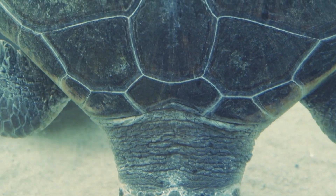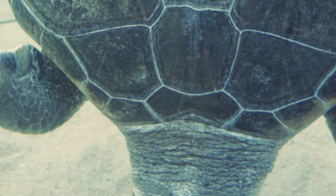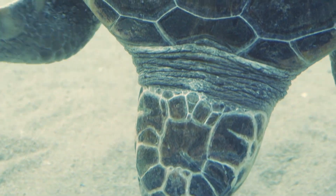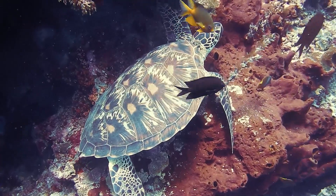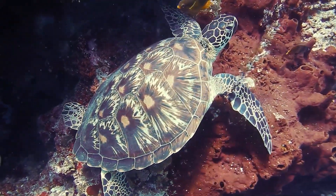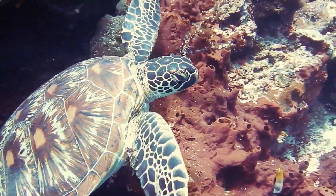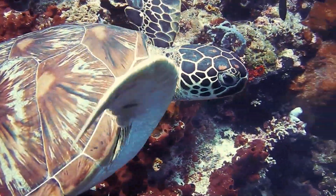You may have visited the seas and have seen these beautiful majestic creatures, and may have heard a little bit about them. You might have seen their leather bags and might have even seen their babies. Well, what are these creatures? These are sea turtles.